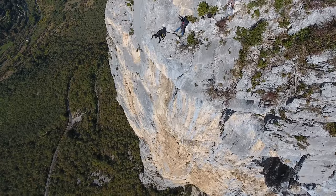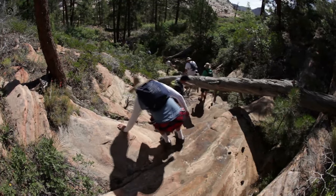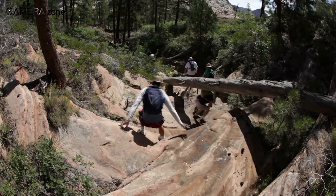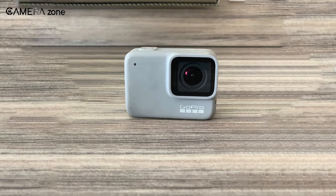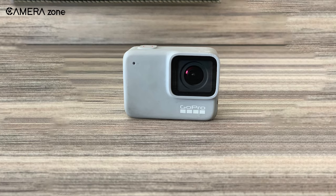If you live for cliff diving or base jumping, the lack of 4K resolution may be a stumbling block. But if you are just an occasional adventurer, the GoPro Hero 7 White is a good camera that is reliable and easy to use.